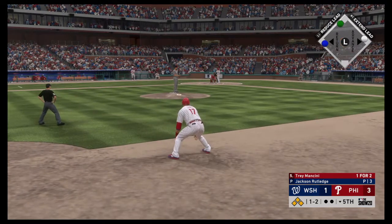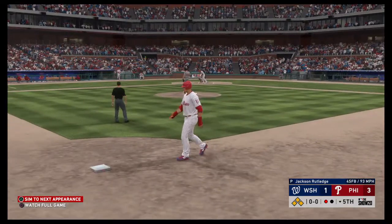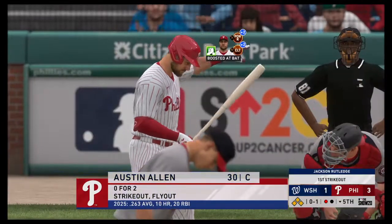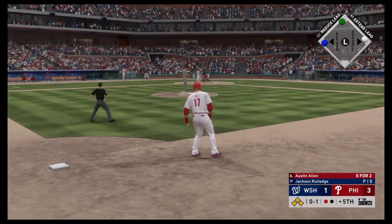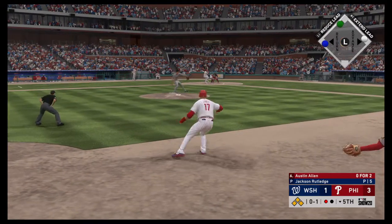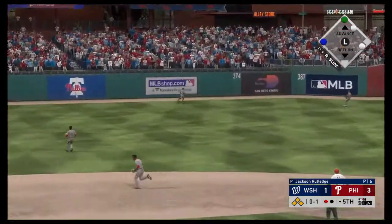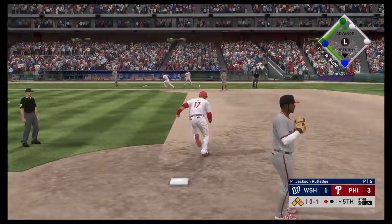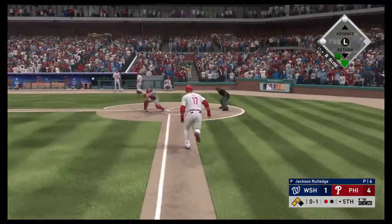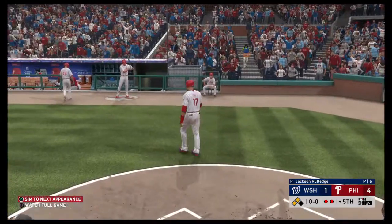Coming to the plate, Trey Mancini, 1-for-2 in the ballgame thus far. And a swing and a miss on a huge first out there as he sets him down swinging with the bases loaded. Into the box now, Austin Allen — he's 0-for-2 thus far. Hit high and deep out there to left center field — back goes Betts to the track, and just short of a home run, this ball's off the wall. A relay home, and the tag gets him. The one run is in to score on the play.